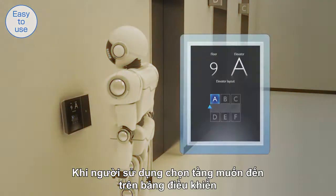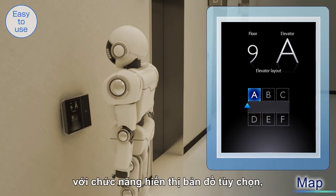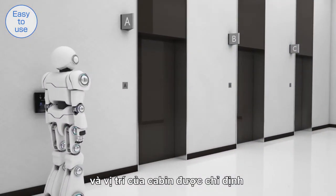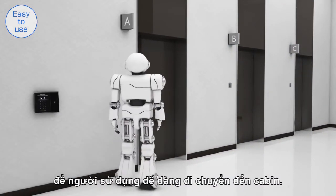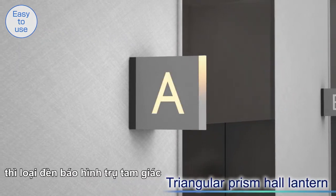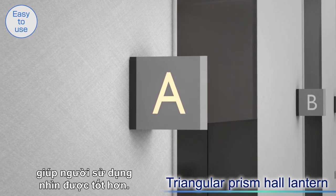When users register their destination floor on the panel with the optional map display function, the screen shows their current location and the location of the assigned car, so that they can smoothly move to the car. Instead of the traditional wall-embedded hall lanterns, triangular prism hall lanterns can be selected for greater visibility.